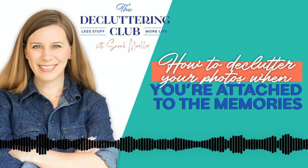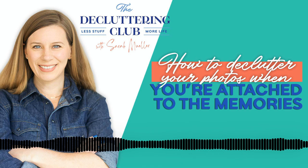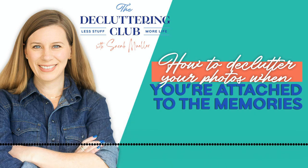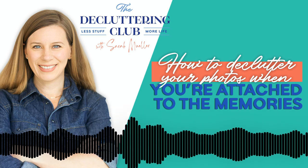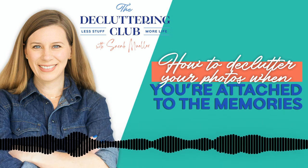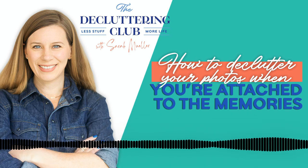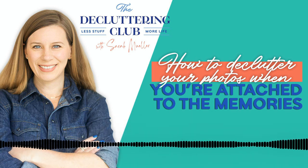Hello everyone, and welcome to the next episode of the Decluttering Club podcast. Today, we're going to talk about one of the most requested topics that we get all the time, and that is how to declutter your photos. When I say photos, I mean specifically printed photos. Photos are such an emotional topic for people for so many reasons, and they cause a lot of grief and stress and overwhelm. So that's what we're going to talk about today — how you can declutter them and how you can get over some of the most common obstacles and challenges.